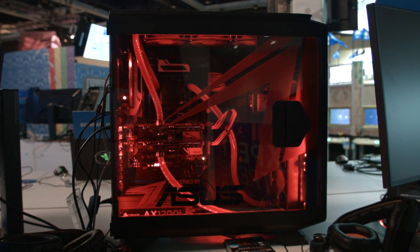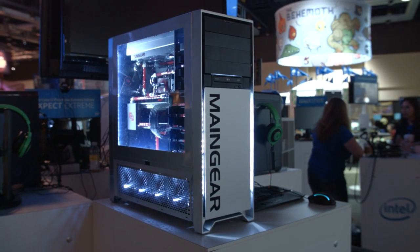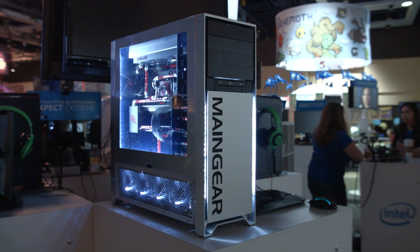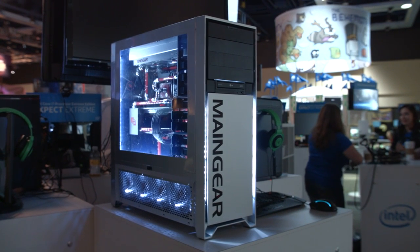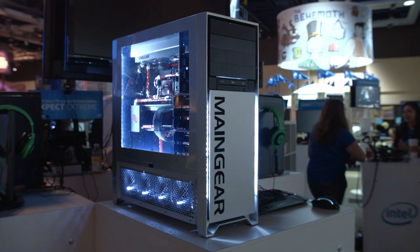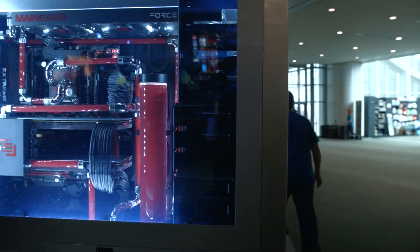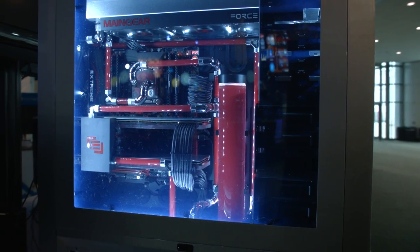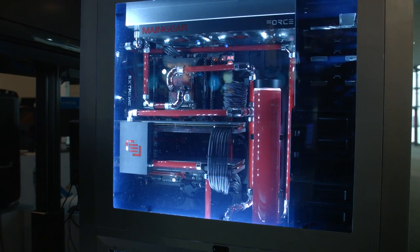Definitely one of our top picks. But this one is water-cooled on a whole other level. You can hardly even recognize the Corsair 900D case that Main Gear transformed into this wonderful, beautiful beast. It's got an X99 motherboard, an Xtreme Edition, and it also has two R9 295 X2 cards — so that's a quad GPU setup.